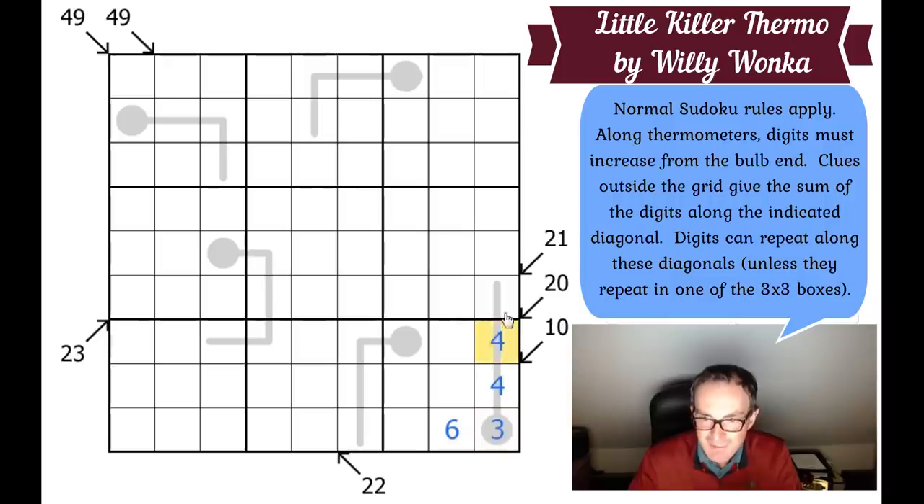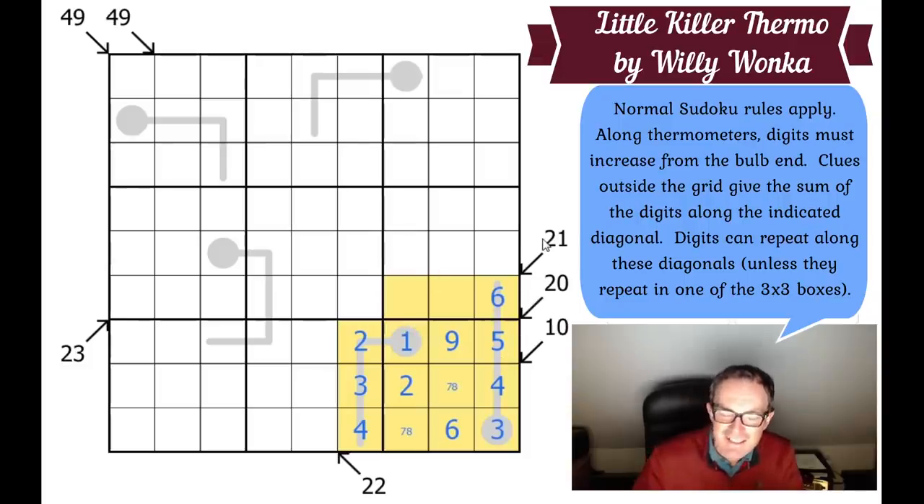So this cell has to be 4. This has to be 6 — a perfect thermometer going 4, 5, 6, 7. These have to be 7 and 8 to add up to 15. These have to be 1, 2, and 9, and we can't put 9 on the bulb of the thermometer. This can't be a 2 because the thermometer repeats 4 in row 8, so this has to be 1, 2, 3, 4 — we can eliminate 1s from those squares. The 2 actually fixes the 2 and the 9. It's gorgeous and self-contained; we haven't needed any other logic at all.